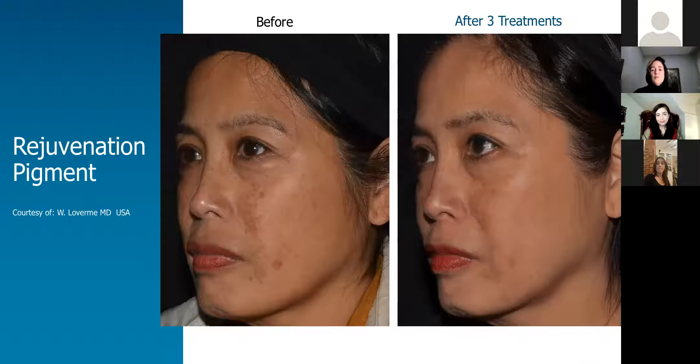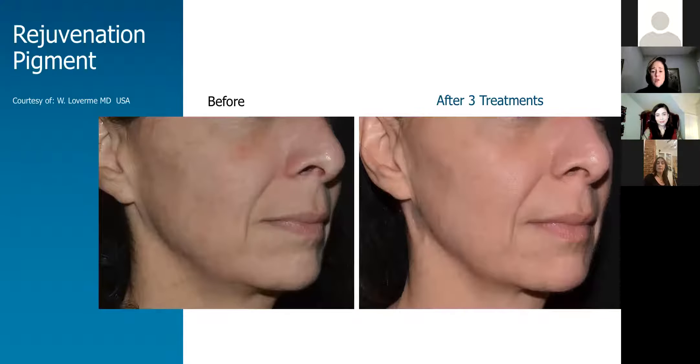More examples of dark pigment in the face improved significantly, and more examples of rejuvenation and pigment change.